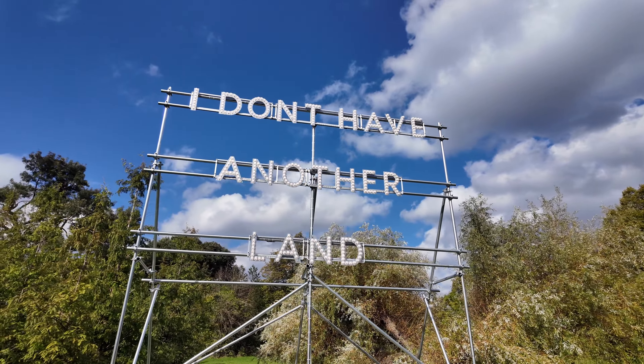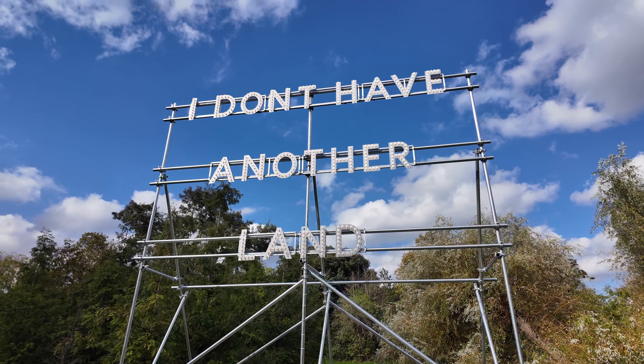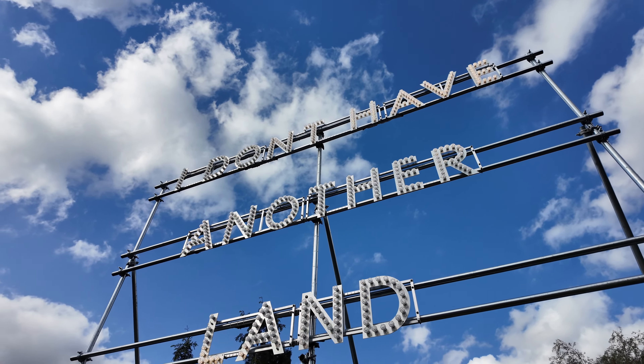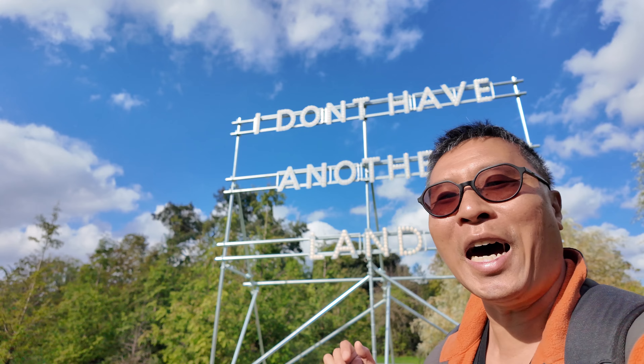Over here we have a text-based sculpture called I Don't Have Another Land. This piece is part of artist Nathan Coley's ongoing series. The words were sourced from graffiti that Coley found on a wall in Jerusalem in the early 2000s.